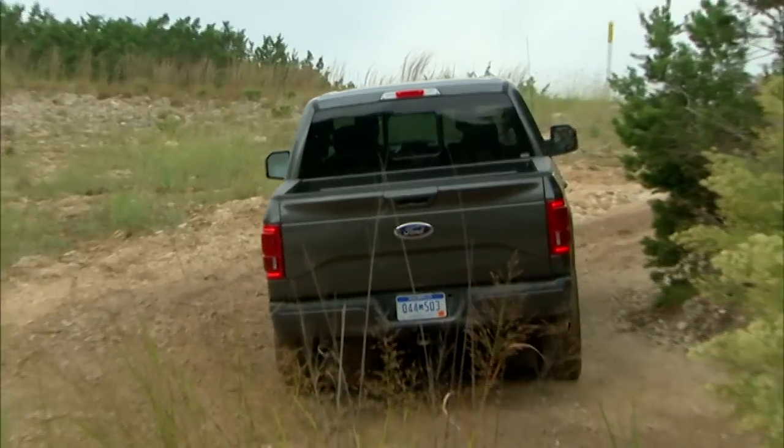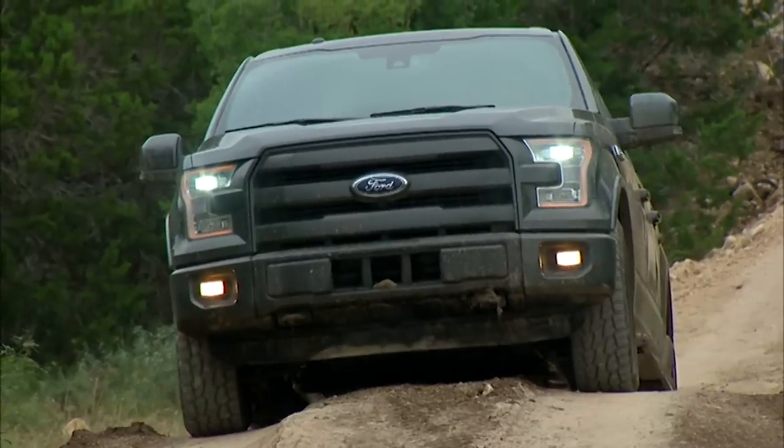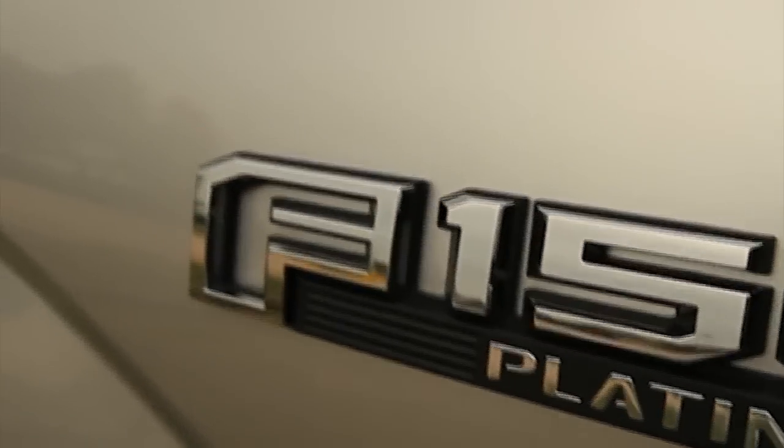They can do more work more efficiently. This is a game changer for full-size pickups. The bottom line is they've shaved some 700 pounds off this vehicle from the last generation. They've gone so far as to even redo the logo on the fender to express lightness by hollowing out the F.